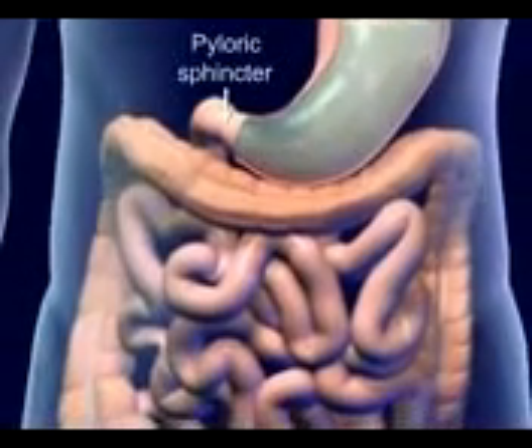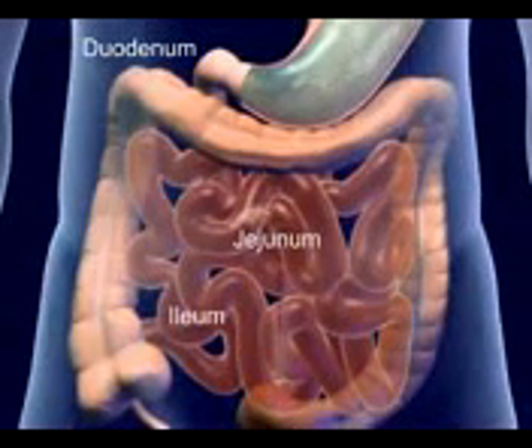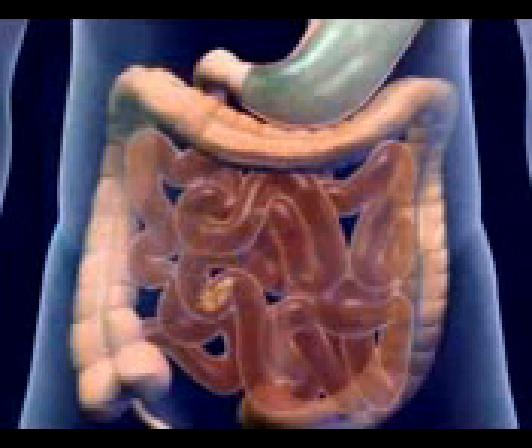Chyme exits through the pyloric sphincter into the duodenum of the small intestine. The major portion of absorption and digestion occurs in the small intestine. The mucosa secrete enzymes that supplement the digestive enzymes of the pancreas and liver, completing the chemical process of digestion.